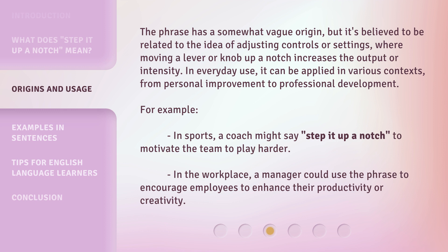For example, in sports, a coach might say step it up a notch to motivate the team to play harder. In the workplace, a manager could use the phrase to encourage employees to enhance their productivity or creativity.